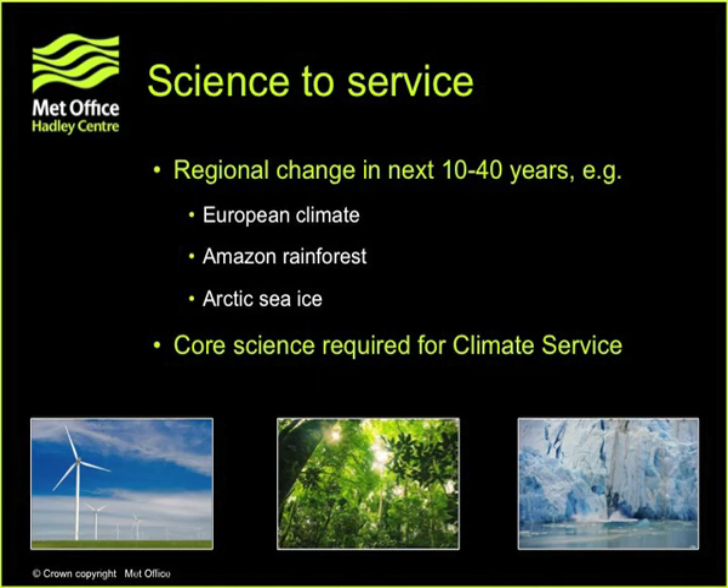One of the ways we're trying to use this right now is providing DECC, for example, with advice on how both the demand and the load coming from renewables could change in the future — challenging problems that require understanding stagnant periods and windy periods and so on. Understanding European climate for energy advice is a new departure for us, and we heard some of that this morning from EDF.